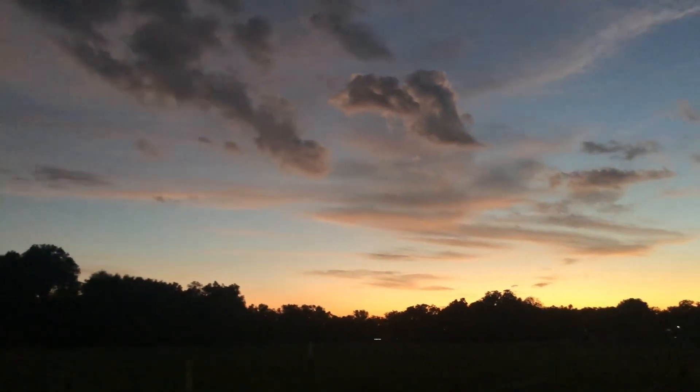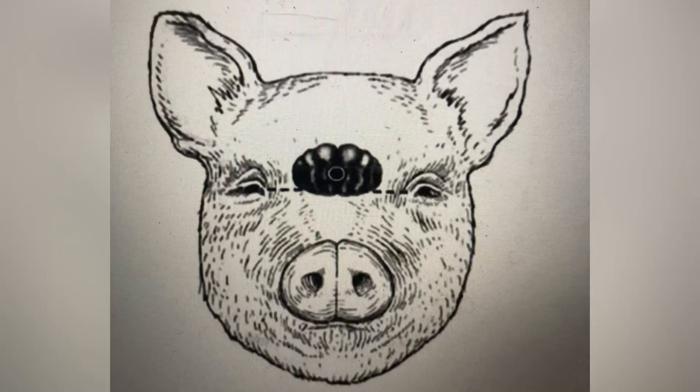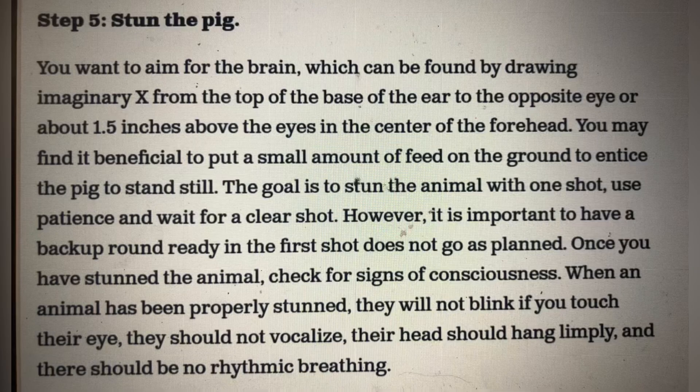I'm going to insert a picture of where to shoot a pig if you need to. You want to aim for the brain, which can be found by drawing an imaginary X from the top of the base of the ear to the opposite eye, or about 1.5 inches above the eyes in the center of the forehead. You may find it beneficial to put a small amount of feed on the ground to entice the pig to stand still.